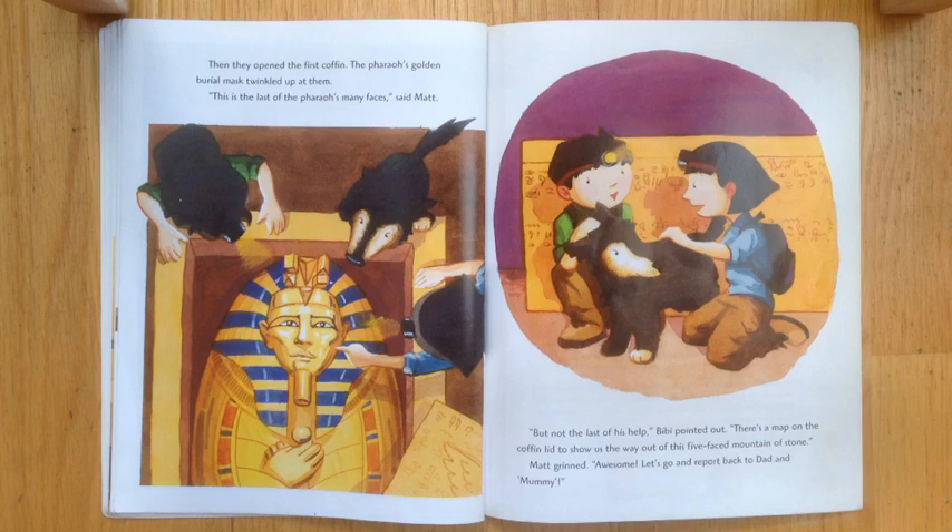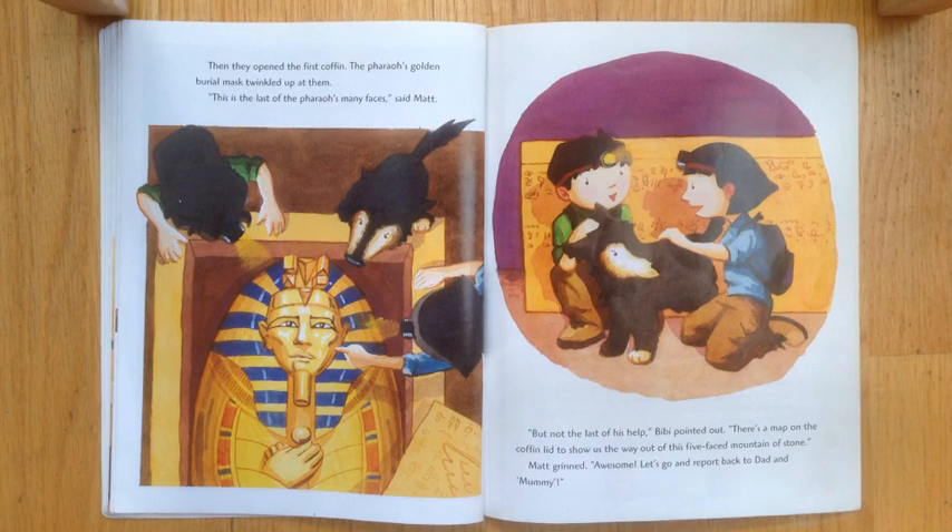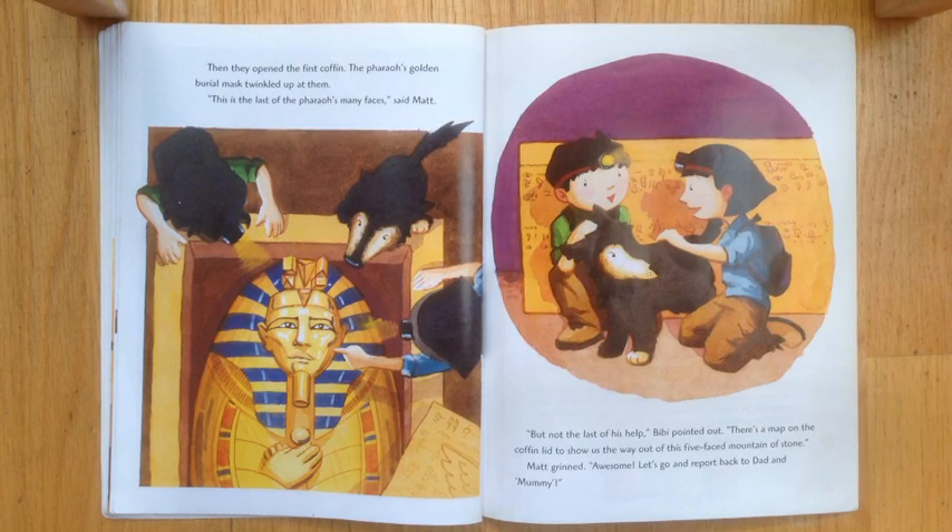There's a map on the coffin lid to show us the way out. And this five-faced mountain of stone. Matt grinned. Awesome. Let's go and report back to dad and mummy. Get it? Back dad and mummy!